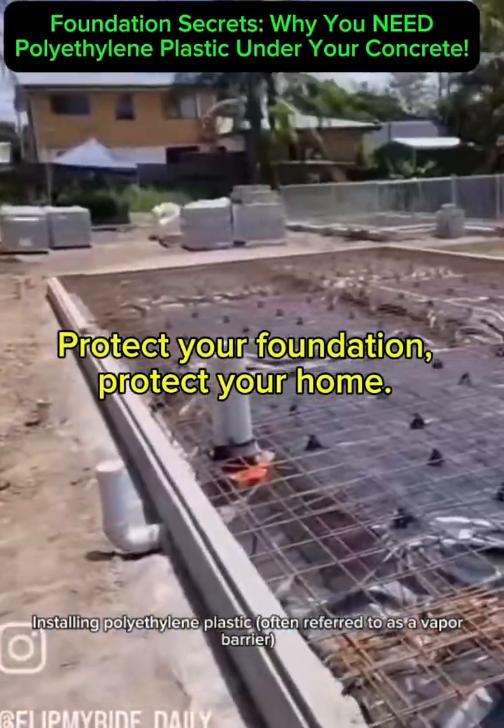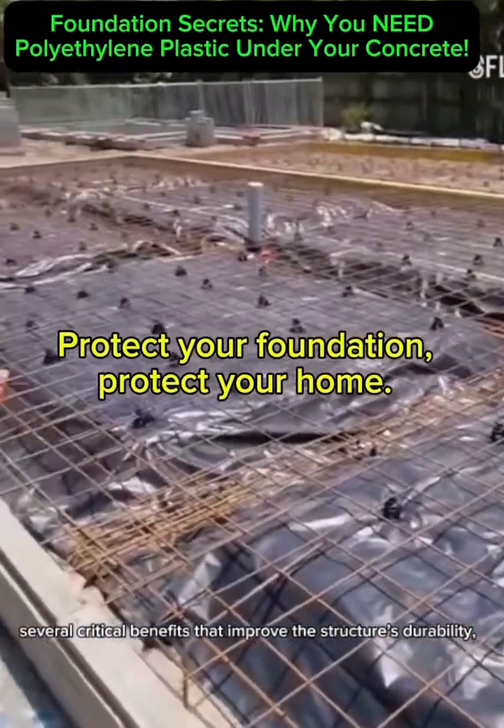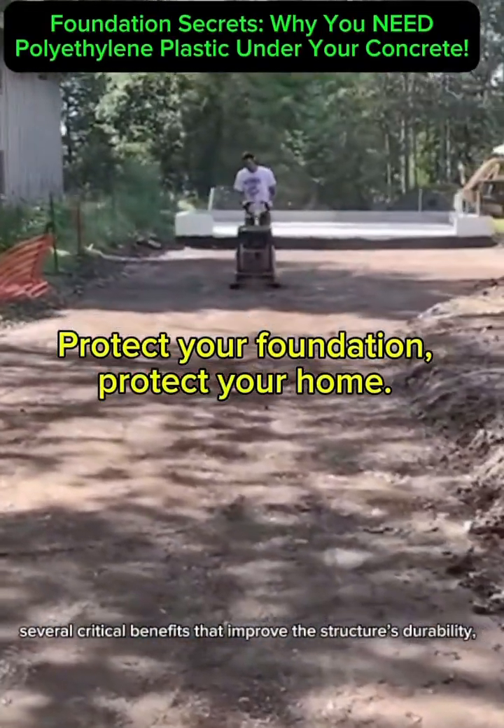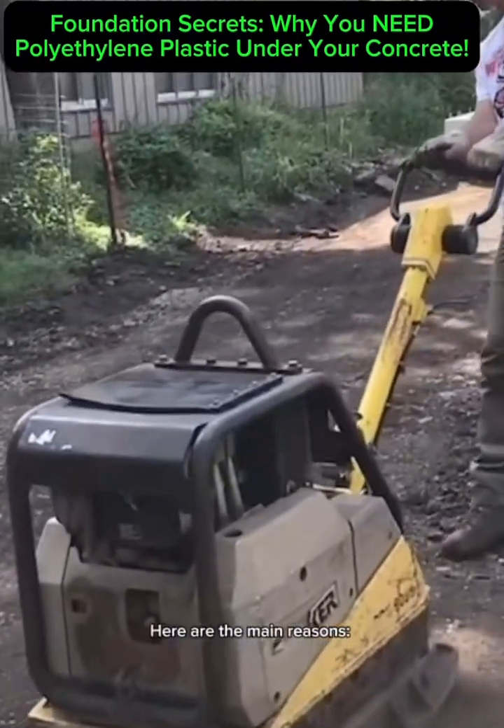Installing polyethylene plastic, often referred to as a vapor barrier, beneath a foundation offers several critical benefits that improve the structure's durability, energy efficiency, and resistance to moisture-related issues. Here are the main reasons.